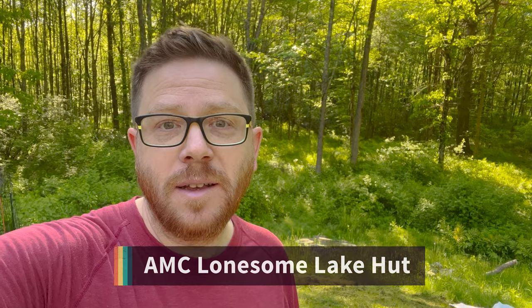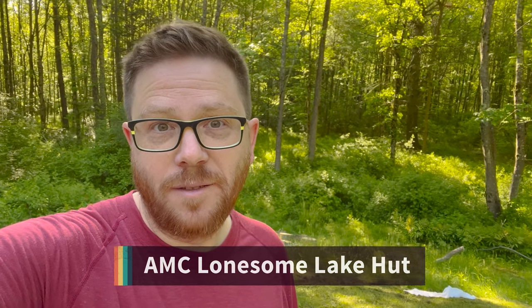Good morning and welcome to a Roots and Peaks adventure. This morning we're going to do a really exciting hike and then we're going to stay up at the AMC Lonesome Lake Hut. This will be the first time that our kids have done anything like this, so we'll see how that goes. Along the way we'll learn a little bit about what we did and maybe what we could do better next time.